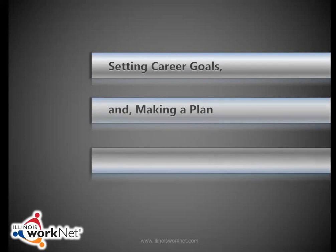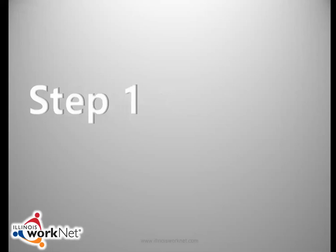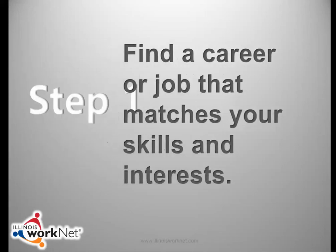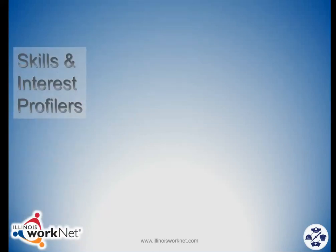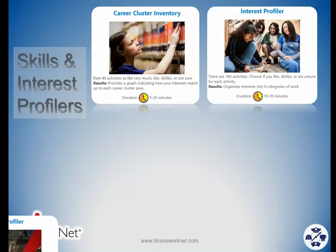Setting career goals and making a plan can help you get the job of your choice. The first step is to find a career or job that matches your skills and interests. You can use the Skills and Interest Profilers in Illinois WorkNet to help you find jobs that match your interests.